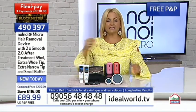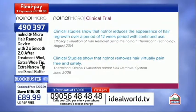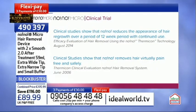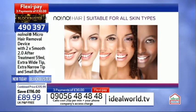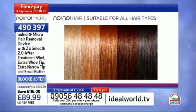Clinical studies show that No No reduces the appearance of hair regrowth over a 12-week period with continued use, and that No No removes hair virtually pain-free and safely. And who can use this? The beauty of it is that everybody can - any skin color, any skin type, and any hair color too.